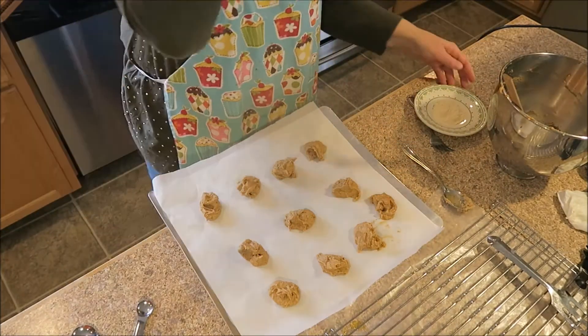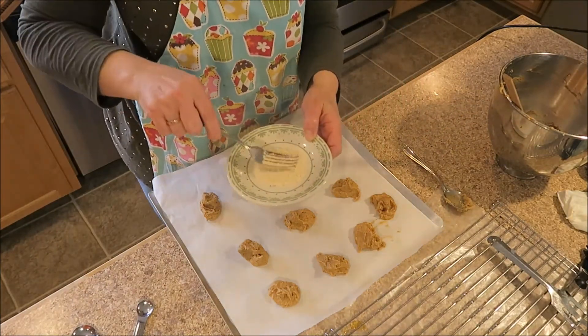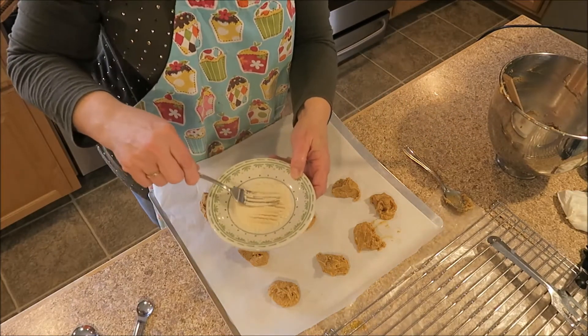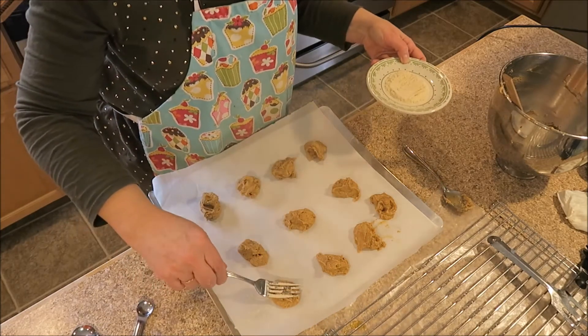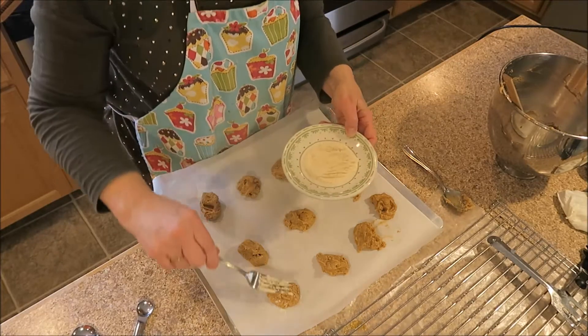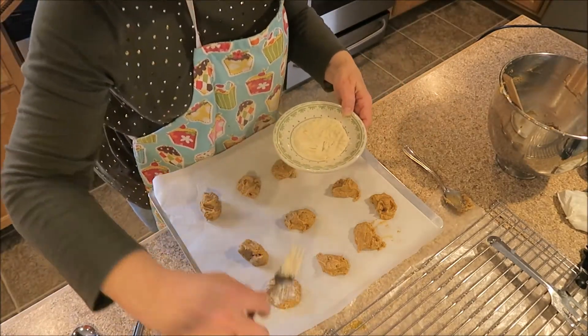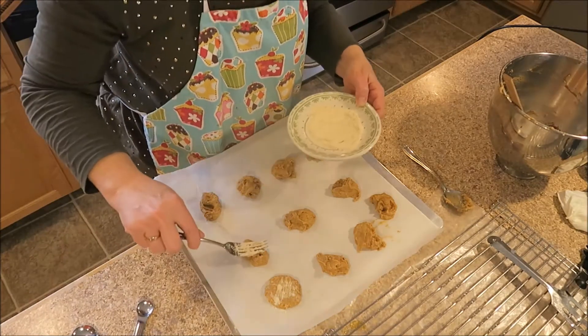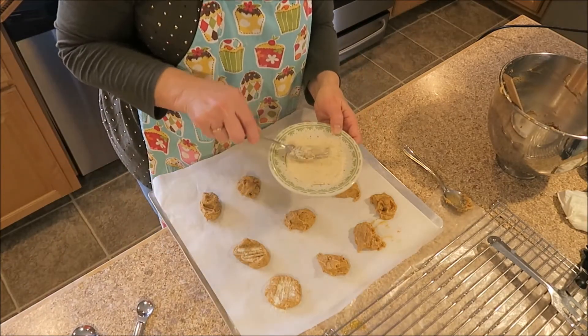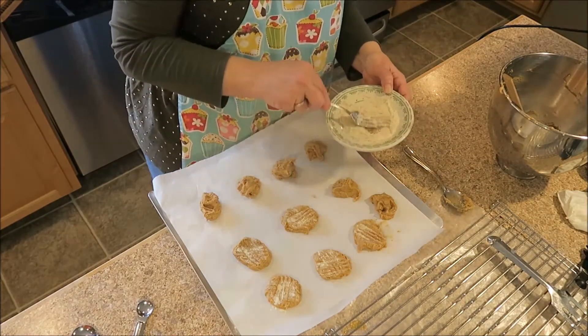The dough tastes really good. It says to take some coconut flour and dip your fork in it, and that's how you make the traditional little fork marks. I was afraid of that — oh there we go, just need to pat it down a little bit.